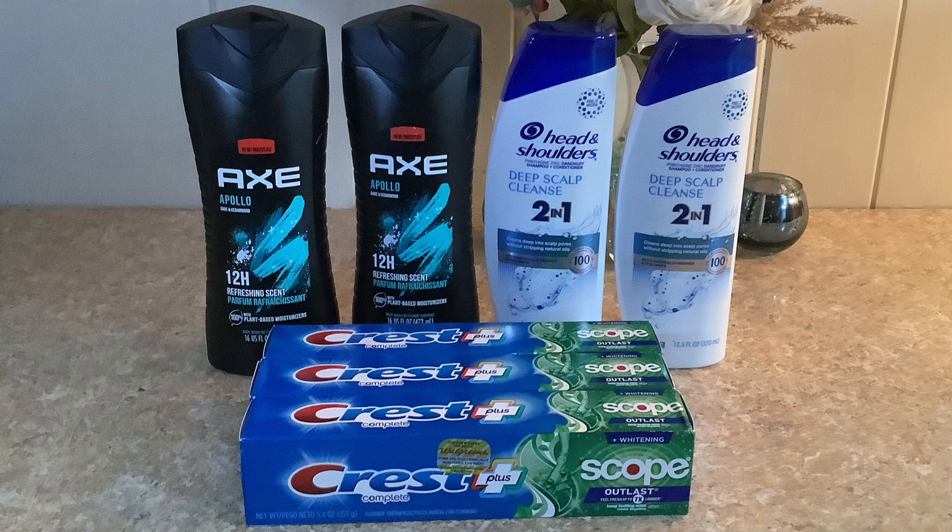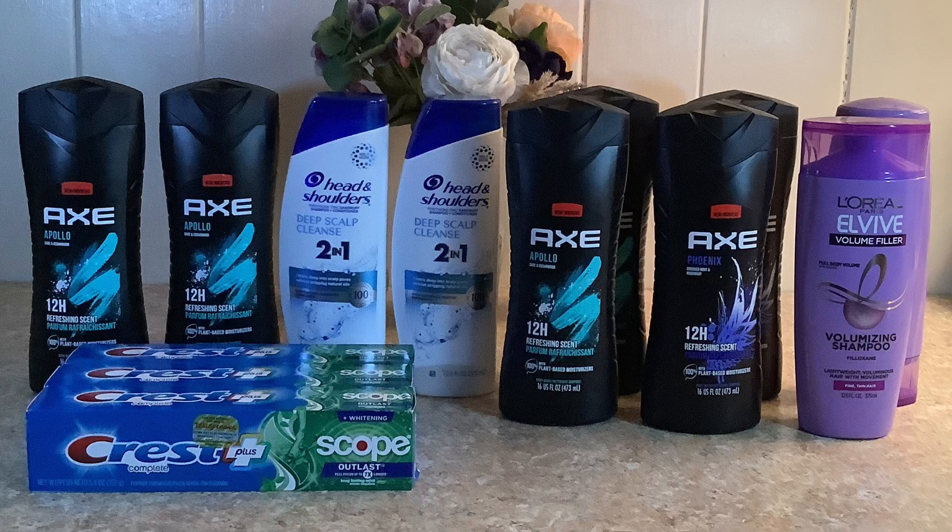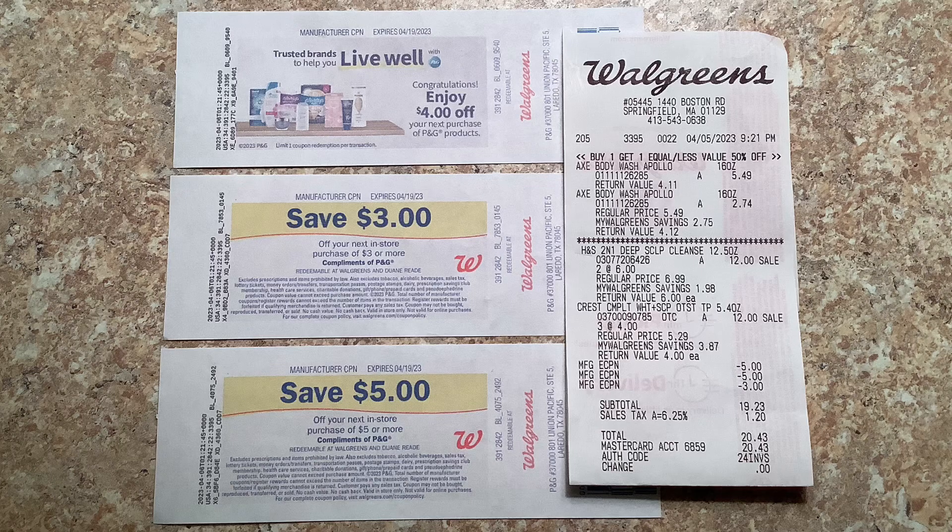I did not submit the AXE to ibotta because I was going to submit it to my son's account, since with the next transaction I purchased four more bottles and the limit is five. However, it wasn't showing on his account anymore, so again it was still free and a dollar ninety-six money maker.